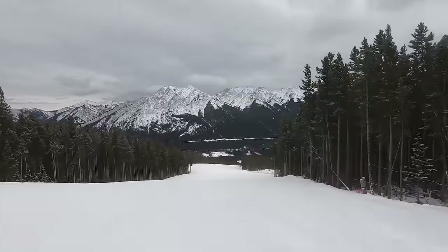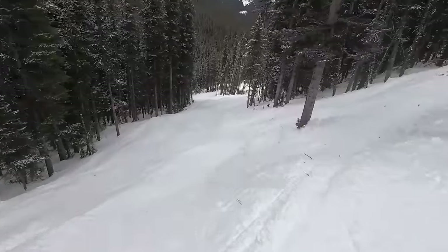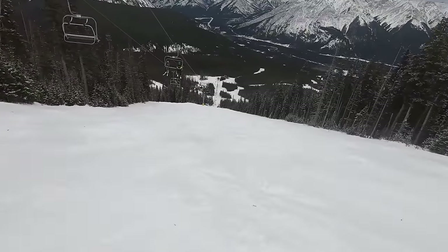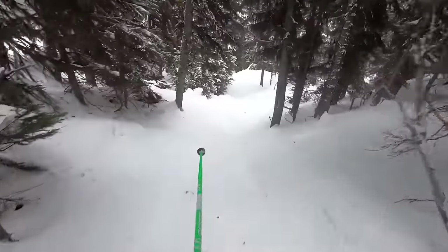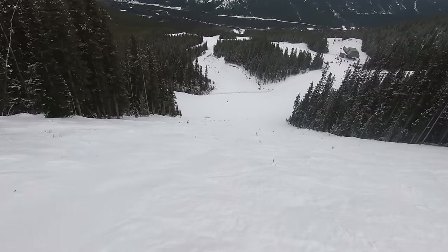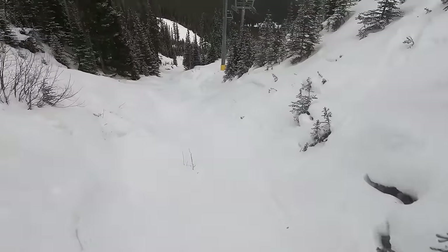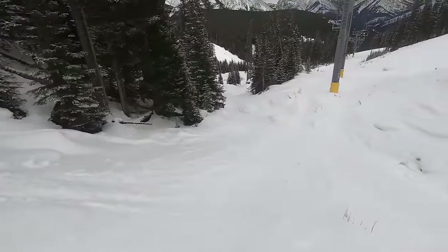Nakiska is no match for Western Canada's toughest resorts, but perhaps surprisingly, it does hold its own decently well when it comes to advanced terrain. The upper mountain is home to a range of respectably steep groomers and demanding bump runs, with even a few chutes hidden within the trees. Nakiska's four double black diamond expert trails aren't as tough as the truly extreme runs at some resorts further west, but they are by no means easy either, involving particularly steep fall lines and obstacles such as thin cover and rocks.